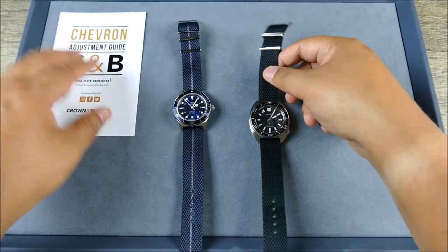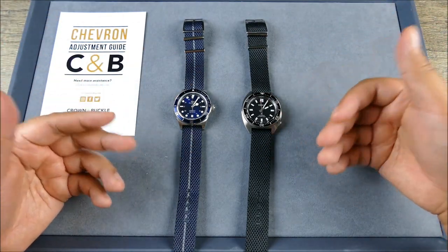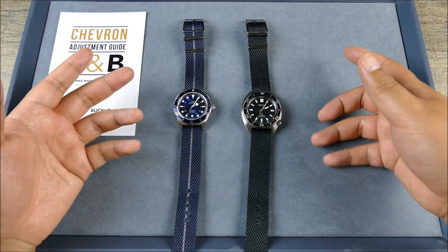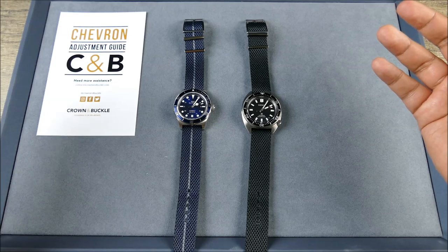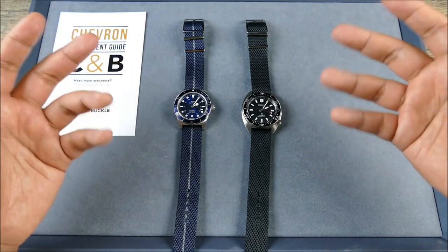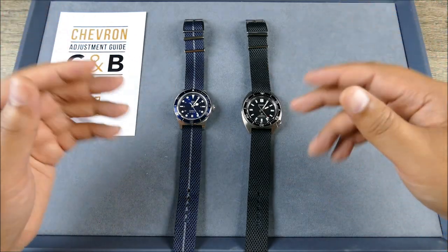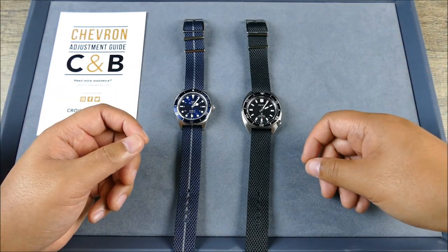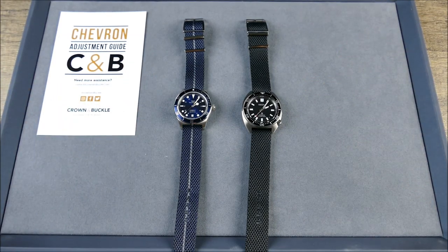Big shout out to Crown & Buckle. I have bought their products over the years many, many times, and if you're fans of the channel or my Instagram you've seen their stuff on there. I actually reached out to them about these for a feature and they were kind enough to send them in. And honestly, in the sea of straps these definitely hold a very special place and I think they're very, very nice. Let me know what you guys think in the comments below. If you liked the video, please hit like, and if you haven't already, please do hit subscribe for more content just like this. Thanks guys.